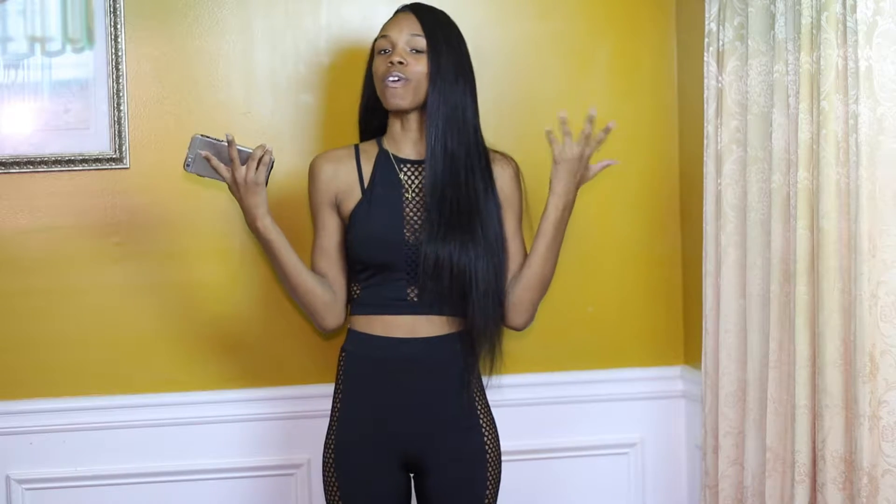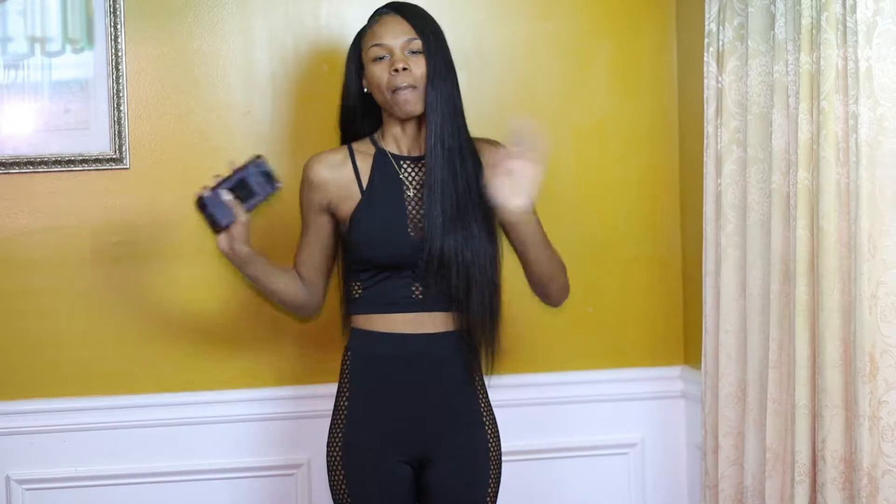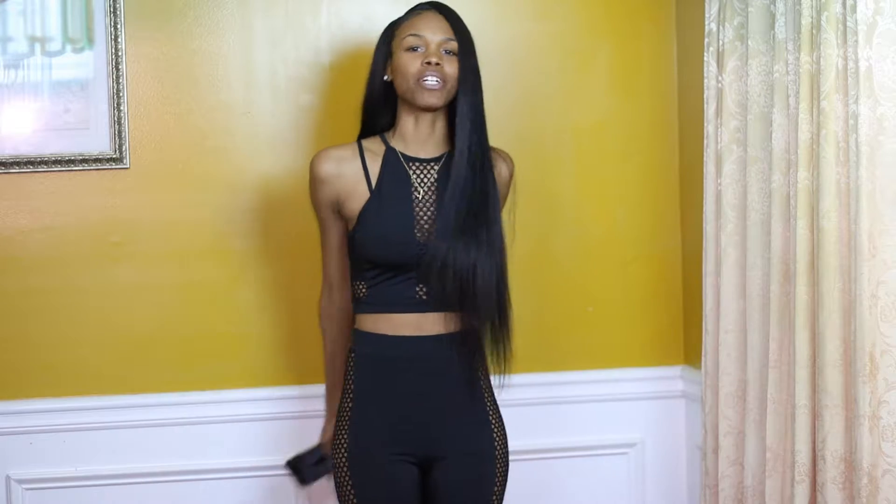What's up y'all, this is your girl Shandria Elliott and y'all are back on my vlog channel. Yes, this is my second channel so if you haven't subscribed, subscribe right now — tell a friend to tell another friend to come here and subscribe to this channel.